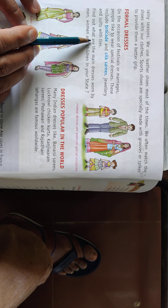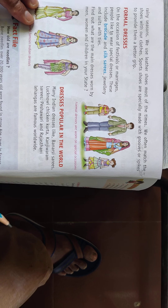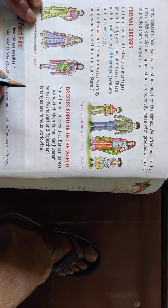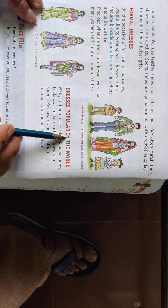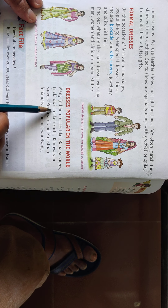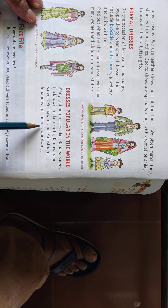Find out what are the main dresses worn by men, women, and children in your state. Many Indian dresses like Banarasi Saree, Lakhnavi Chikan Kurta, Kanjivaram Saree, Pochampally, and Rajasthani Lehengas are famous worldwide.